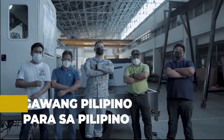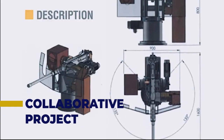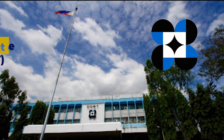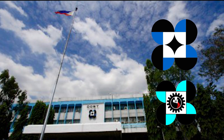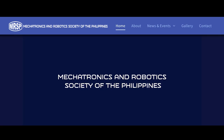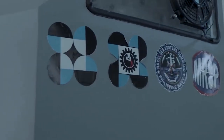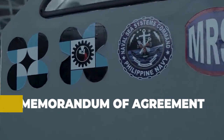Promoting the adage, gawa ng Pilipino para sa Pilipino, Buhawi is a collaborative project undertaken by the Department of Science and Technology with the Metals Industry Research and Development Center, the Department of National Defense with the Philippine Navy, and the Mechatronics and Robotics Society of the Philippines, which started through a Memorandum of Agreement signed in 2018.